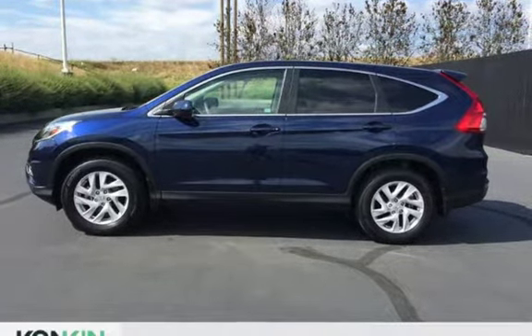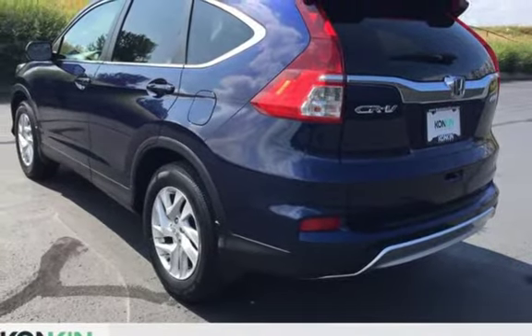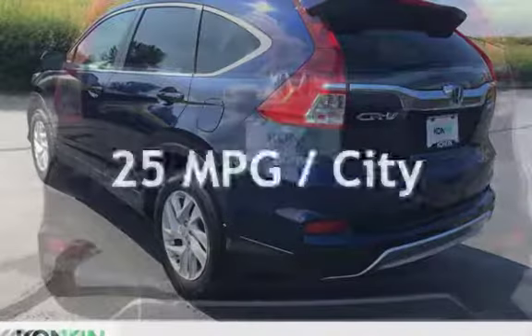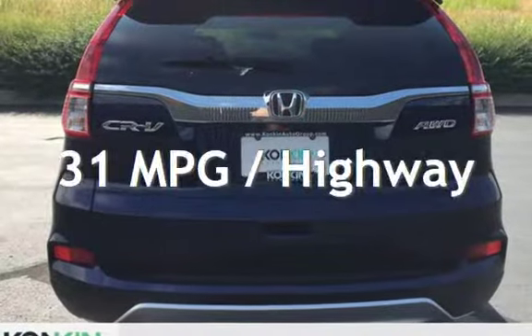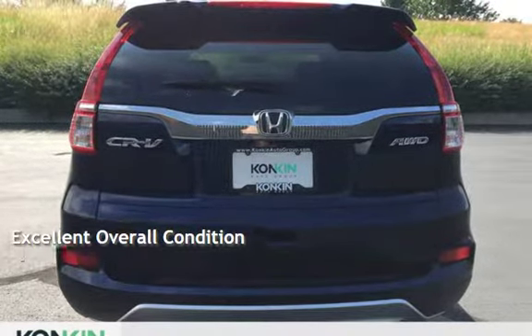This Honda is a great value with less than 40,000 miles on the odometer. Estimated fuel economy for this vehicle is 25 miles per gallon in the city and 31 miles per gallon on the highway. This vehicle is in excellent overall condition.